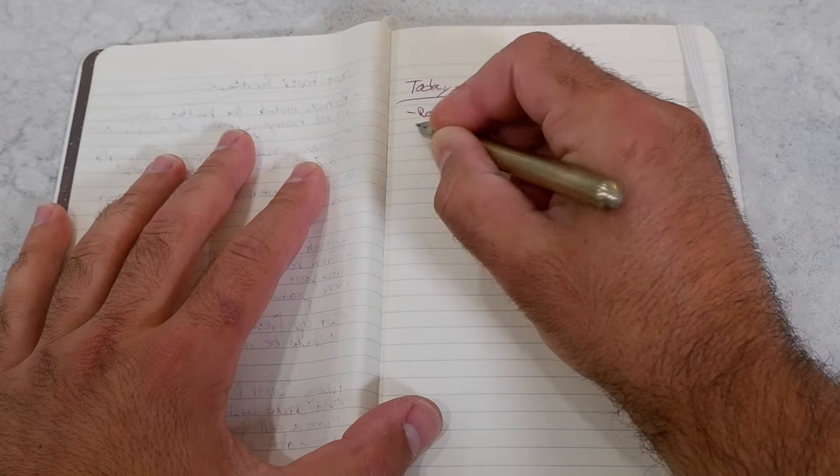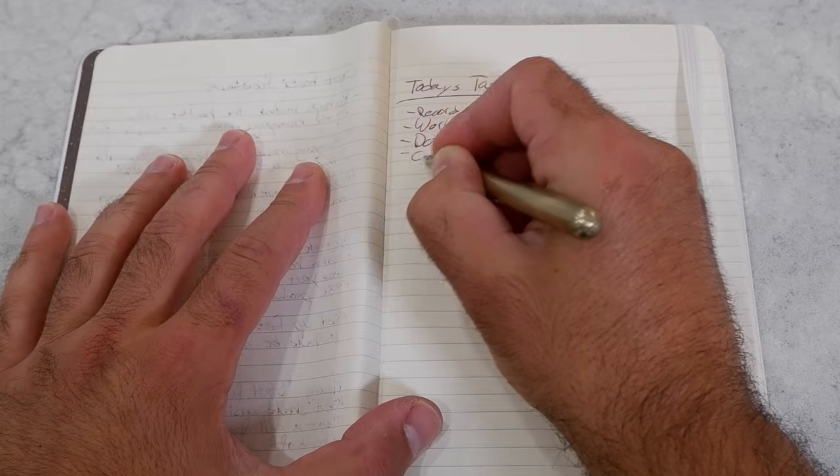So to help me stay ahead of procrastination, a pad of paper and a pen have become my best friend. Every morning I sit down and write down four or five of my most pressing and important tasks that I need to complete that day. I keep the notebook open and around me for most of the day so it's always front and center. There's just something so satisfying about crossing something off that list.